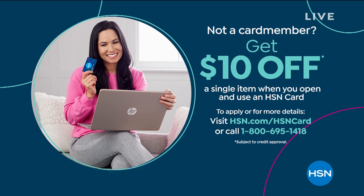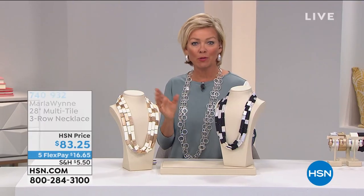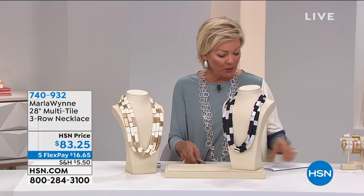HSN card holders get to add another flex to everything. If you want that card, you can save $10 on your first purchase by applying now — info is on hsn.com, or call 1-800-695-1418. You'll always be able to add that extra flex and enjoy VIP financing; oftentimes we'll hold the balance for upwards of a year depending on what it is.